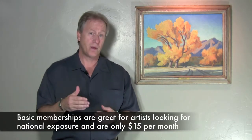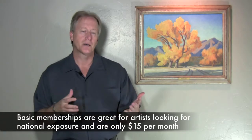There are a couple of different memberships: a basic membership, a premium membership, and a professional membership. The basic membership is a great tool for artists who just need essentially a website without spending a lot of money, but need some exposure — maybe the exposure of a national site like Art You Find.